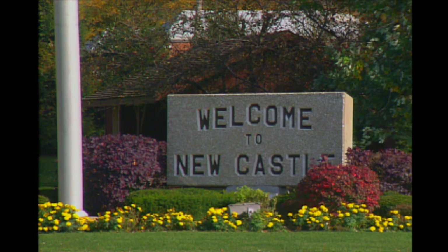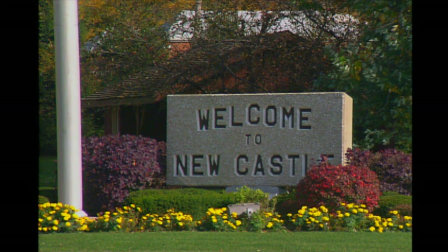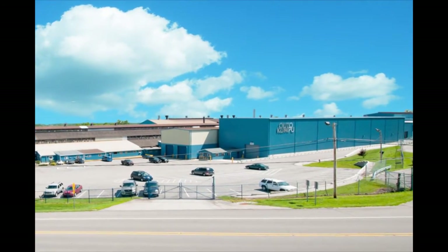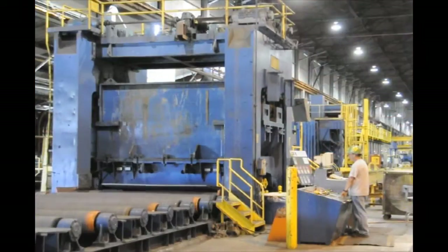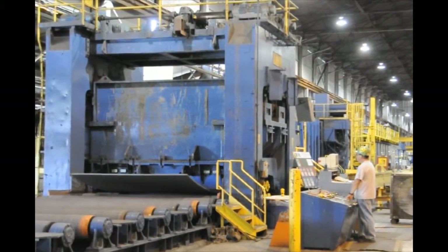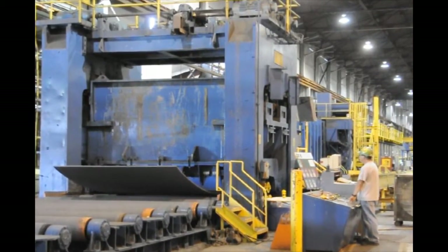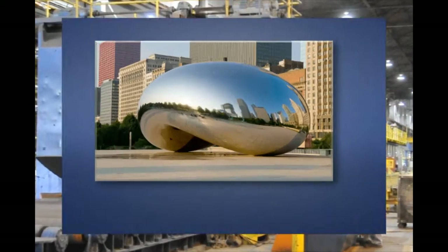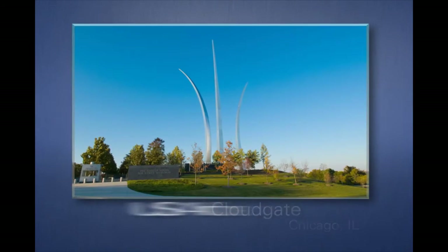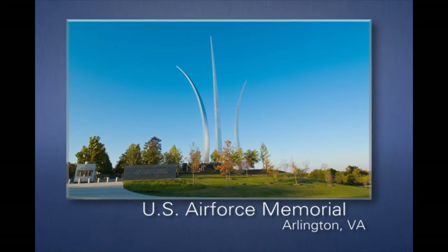In New Castle, Indiana, steelmaking has occurred almost continually for more than a century at the site of Atacampo's recently updated Quarto Plate facility. The mill is the only Atacampo location in North America producing the company's specialized stainless steel plate, plate that has been used in such high-profile design projects as the Cloud Gate Sculpture in Chicago and the United States Air Force Memorial in Arlington, Virginia.